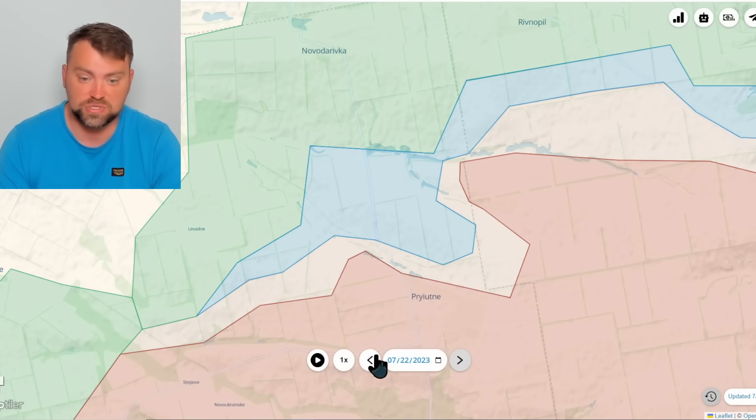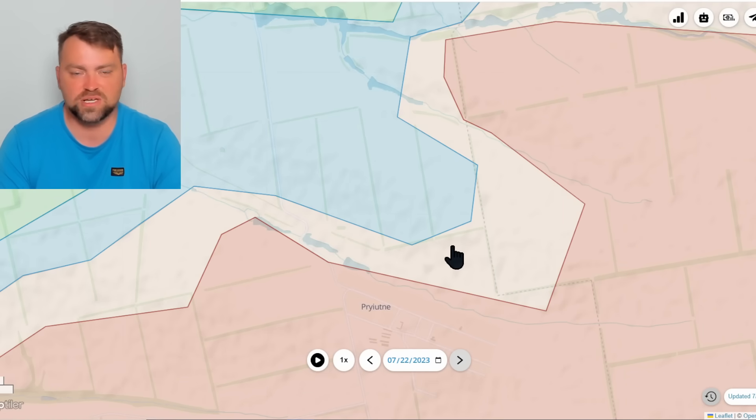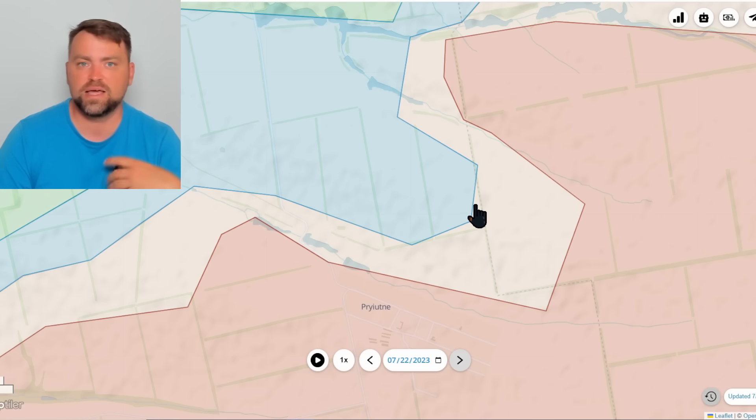Fighting continued in many areas, but today Ukraine gained some ground near Priyutna — it was yesterday and today. It is the single move for the front lines for today, but we have tons of videos from the front lines and I'll show them later in this video.